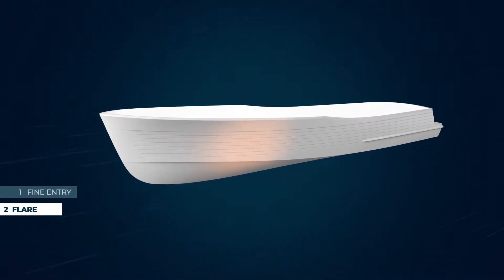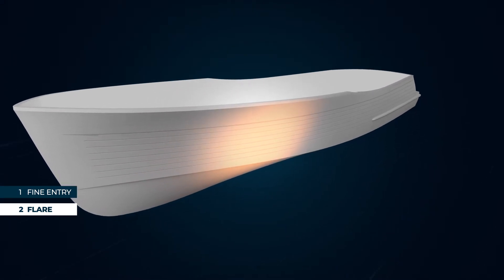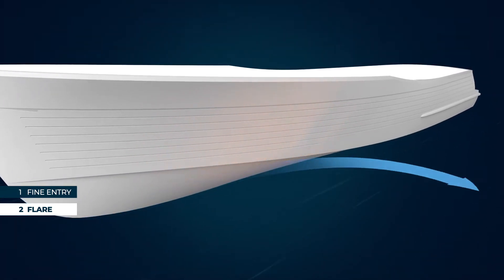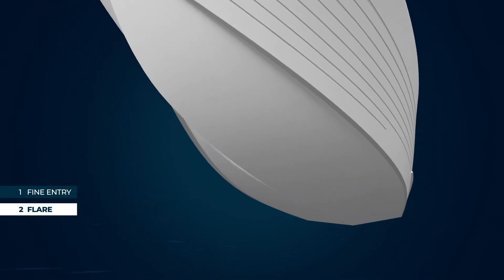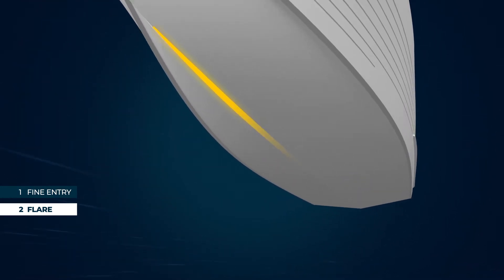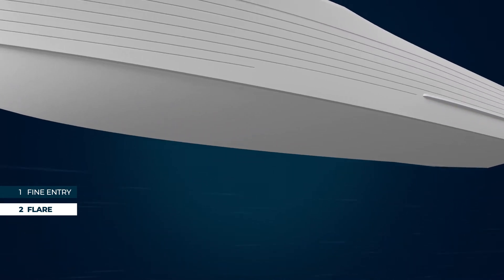The second feature is the flare you can see amidships. This graceful curvature, reminiscent of ocean racing yachts, rolls the seas away from the hull and adds buoyancy. Beneath this section of the boat, the stem has softened and is subtly rounded to reduce the impact of the waves, increasing stability and giving greater control in rough water.